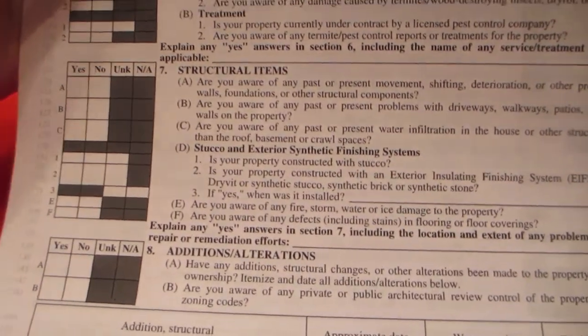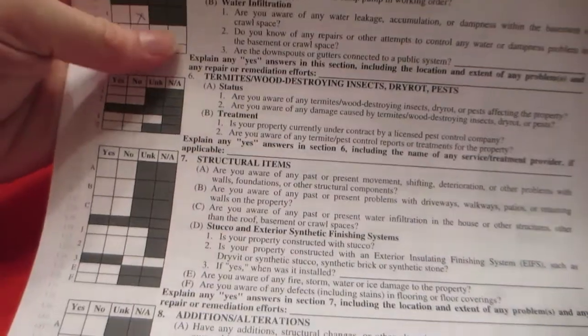Right now I'm filling out one of these papers where you put what the house has, what it's done, if there's any problems with it, stuff like that. And somebody is actually coming to look at the house tomorrow — it's not even online yet really, but somebody already has an interest in it and they're going to come look at it tomorrow.